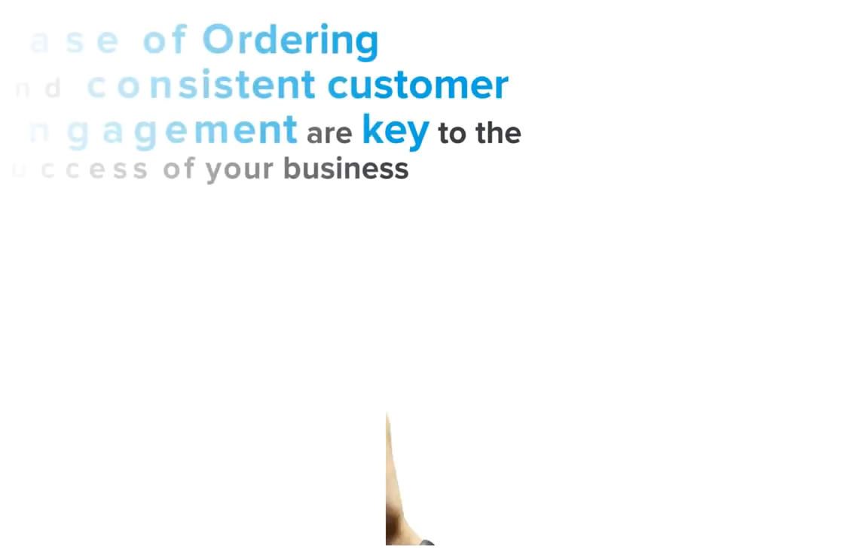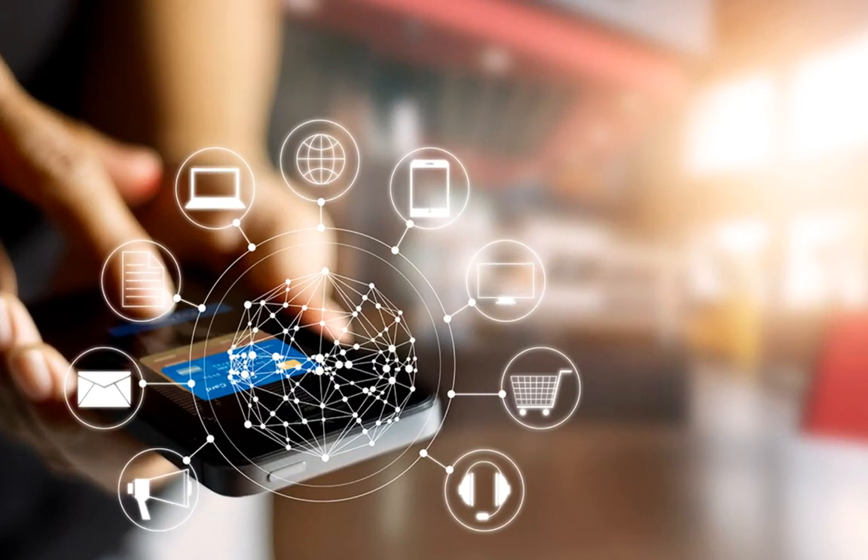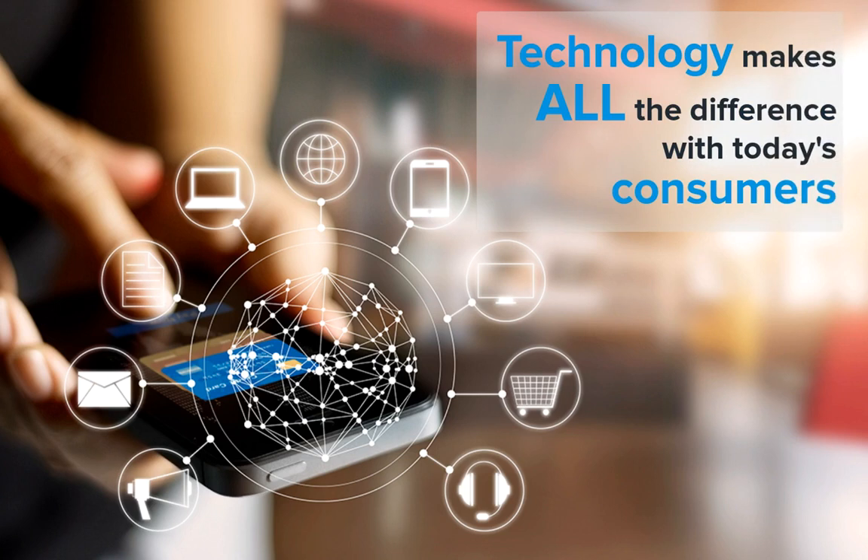Customer expectations have changed dramatically over the past few years and now ease of ordering and consistent engagement with your consumers are key to the success of your business. Along with this, delivery management will become a pivotal stream of revenue. If you are considering adding a delivery component to your business, you need the technology that will make it easy and efficient in order to provide your customers with the experience they expect.